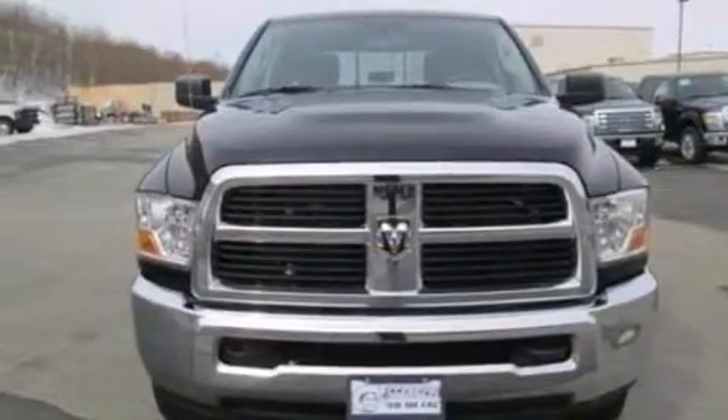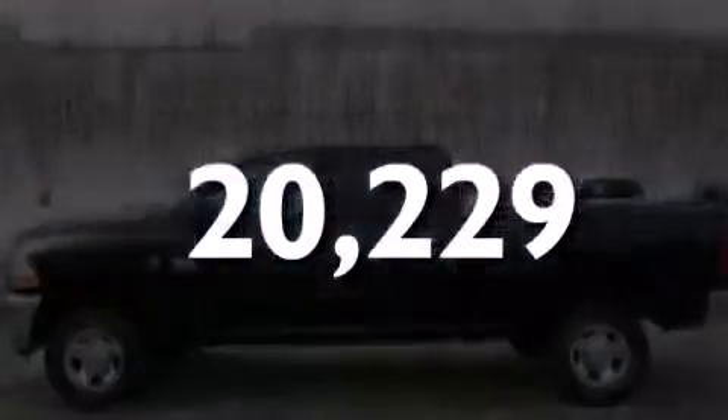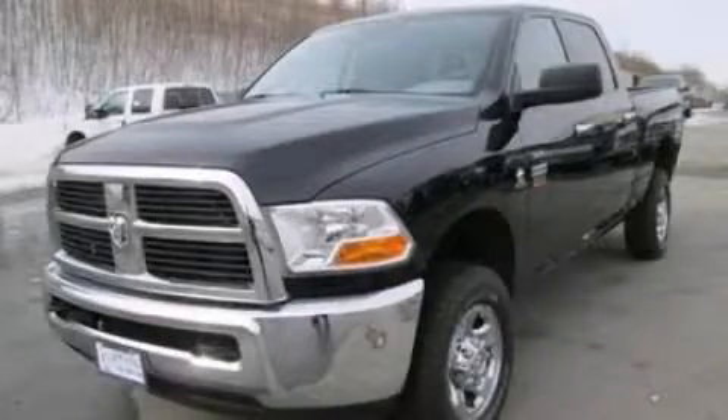dusk sensing headlights, a trailer hitch receiver, and this vehicle has less than 21,000 miles. Call now to find out how you can own this breathtaking automobile.